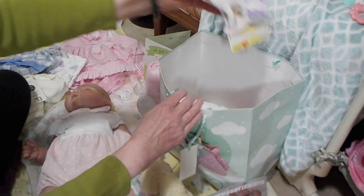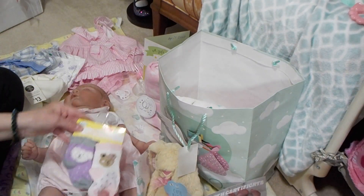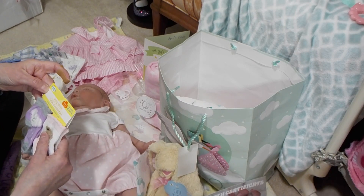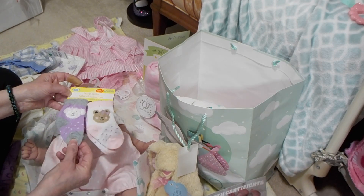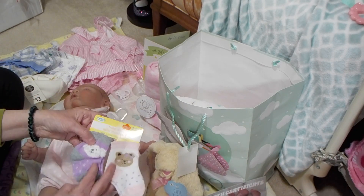I got her these cute little socks, six to twelve months, but they'll fit. Little bears on both socks, very soft, purple and pink with little polka dots. Got those at the Dollar Tree.